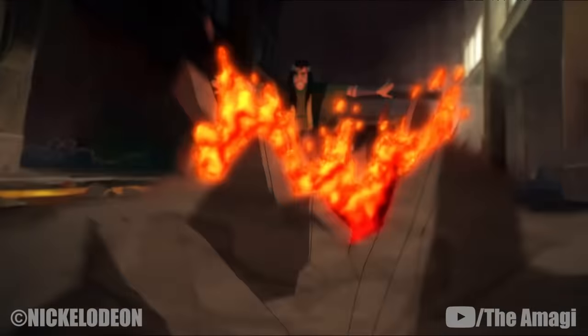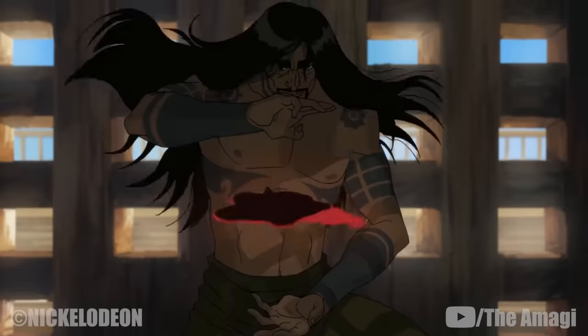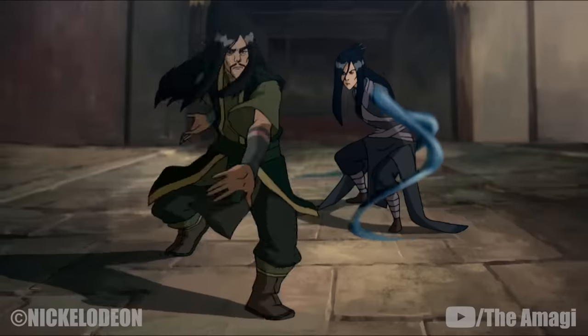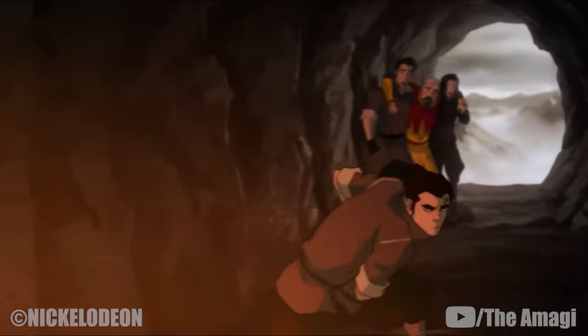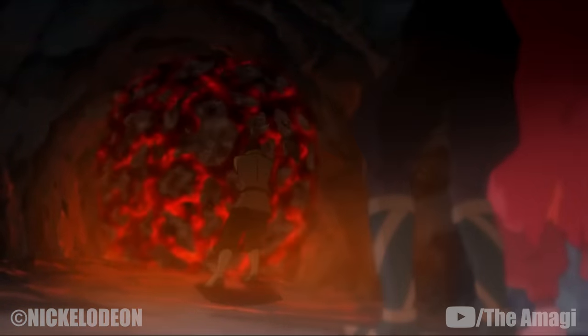Skilled earthbenders such as Ghazan are also capable of performing the technique. Using lava bending, Ghazan was able to form shuriken-like lava projectiles capable of burning through several mediums, create trails of molten rock to attack his opponents, and otherwise manipulate lava with great dexterity. Bolin discovered his aptitude for the skill while he, Mako, Asami, and Tenzin were escaping from the Northern Air Temple.